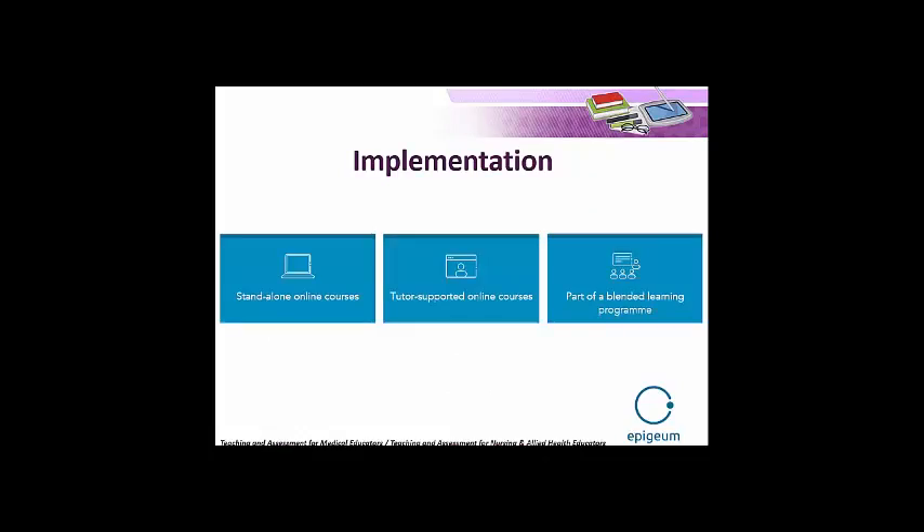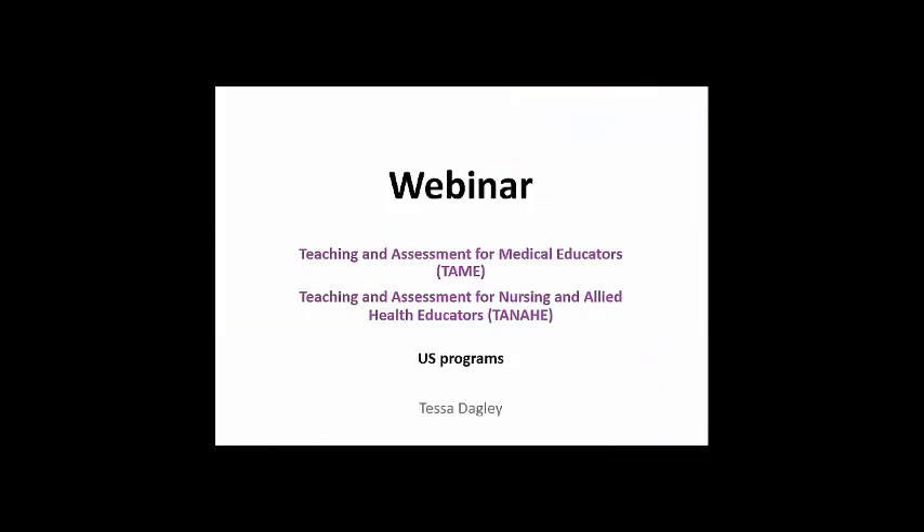When it comes to implementing the courses, there are three ways you can have them available at your institution: as standalone courses so that people can access them in their own time, as tutor-supported online courses, or as part of a blended learning programme — which is the option we recommend. We have a dedicated implementation team — two senior learning consultants — who can come to your institution, speak with you, and help you make the most of the programmes. I'll now hand over to Tessa.